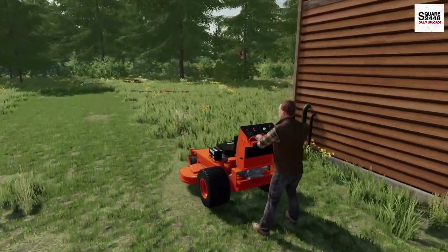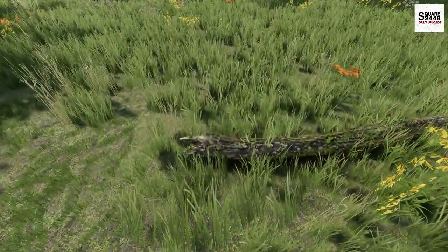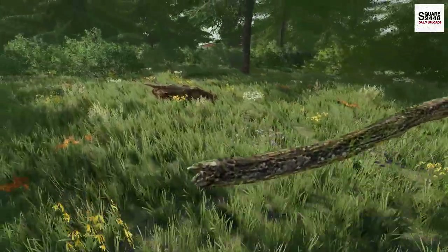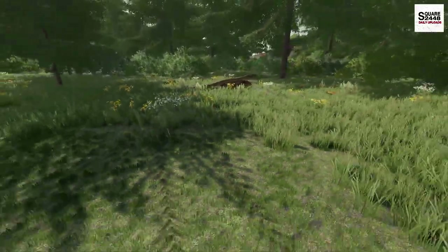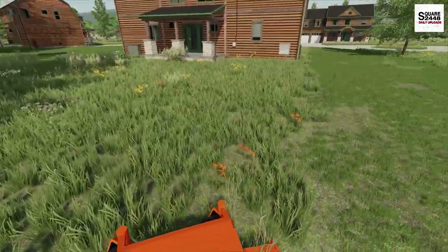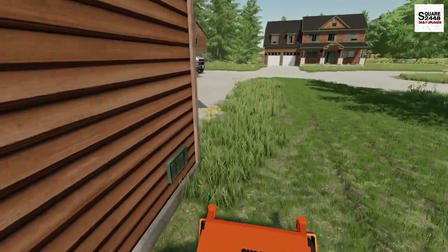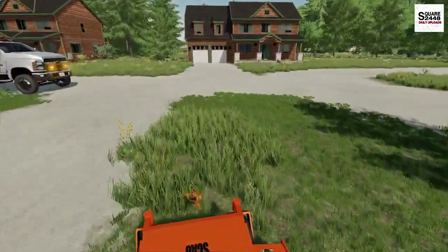One thing about this mower — it does leave some pretty good stripes, which is what the customers like. Look at this branch — it must have fallen with one of the recent thunderstorms. Pick it up and put it back there. It's good that we spotted small branches like that, because if we were to run over one, that wouldn't be too good for the blades.